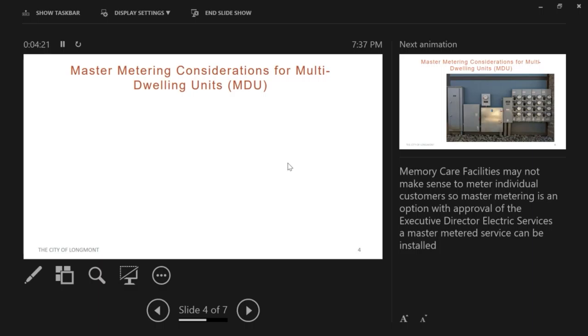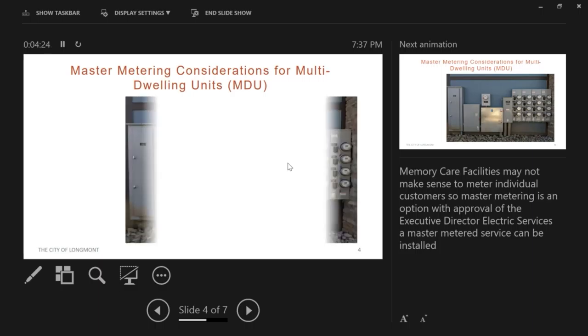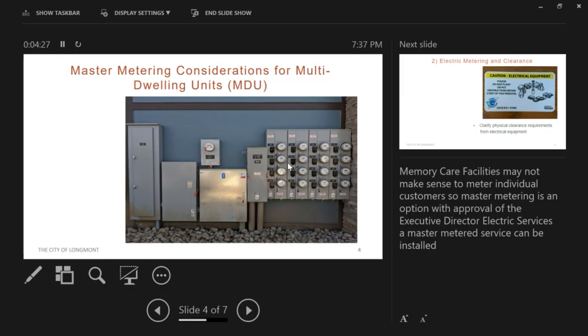Master metering considerations for multi-dwelling units: we like having contact with our individual customers and being able to reach out to them. However, in some instances such as a memory care facility or assisted living facility, it makes it harder for those individuals to remember to pay their utility bill. So master metering is an option for those that get approval from our Executive Director of Electric Services.